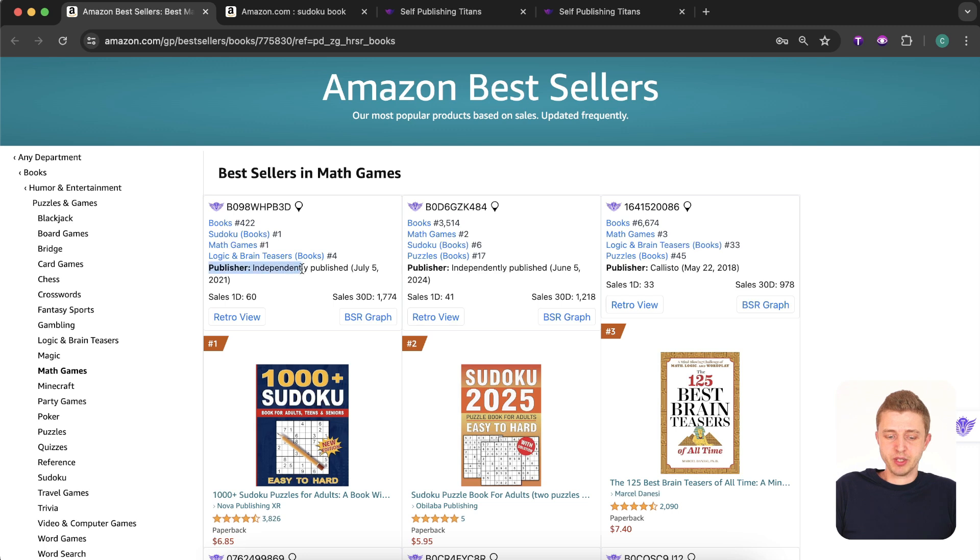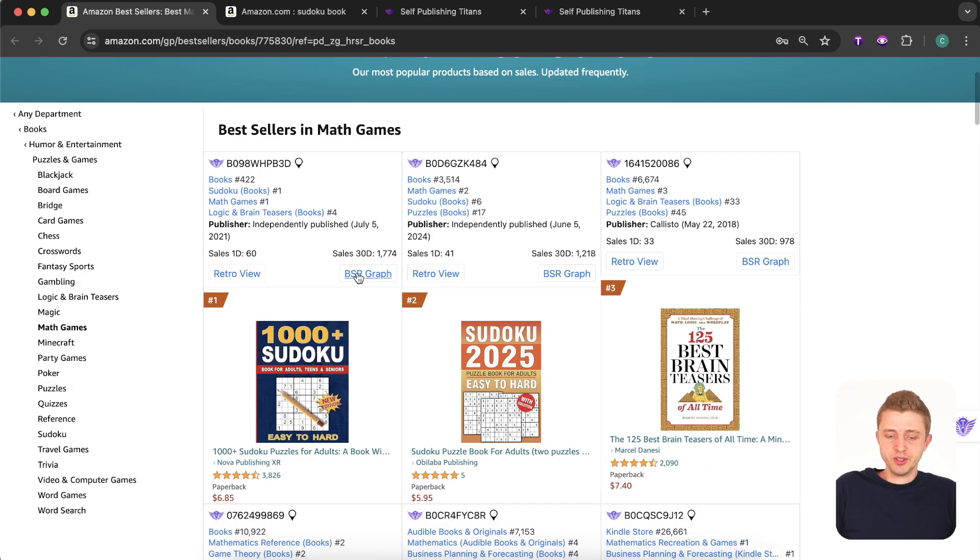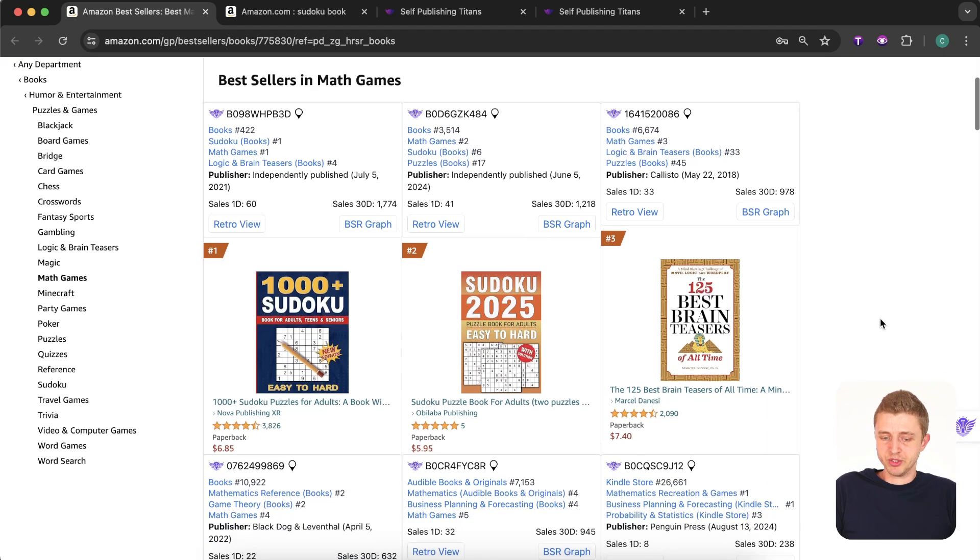The tool will tell you if the book is independently published or not, which is really important — the more independently published books there are for a niche, the better your chances are as an independent publisher yourself. You're also going to see sales estimates. Here we can see this book is getting 60 sales per day, which is 1,700 book sales per month. You can see this category is really popular.